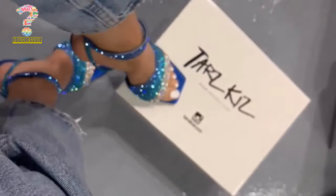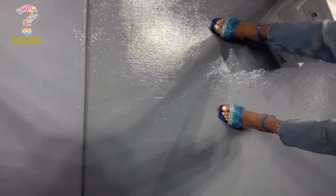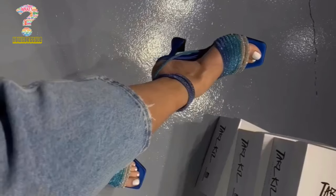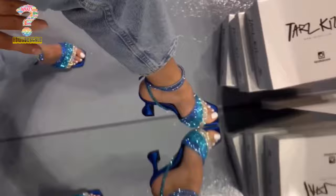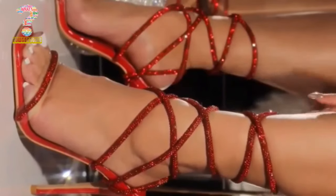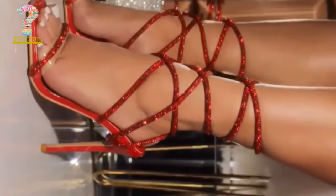However, it's important to note that while high heel footwear can enhance one's fashion and confidence, they are not always comfortable for extended periods and can lead to discomfort or foot-related issues if not worn with care. Consequently, choosing the right type and size of high heels and using them in moderation is essential to enjoy their benefits while minimizing potential drawbacks.